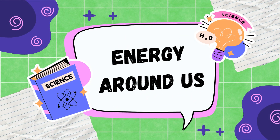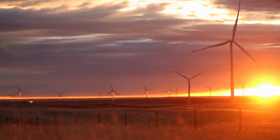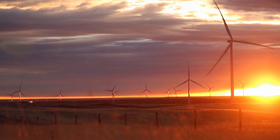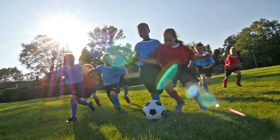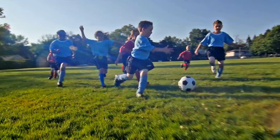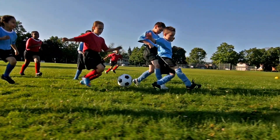Hello! Did you know that there's something amazing all around us, even though we cannot always see it? It's called energy. Energy is everywhere — it helps us move, play, and even keep us warm. Let's explore how energy is all around us and see if we can spot it in action.